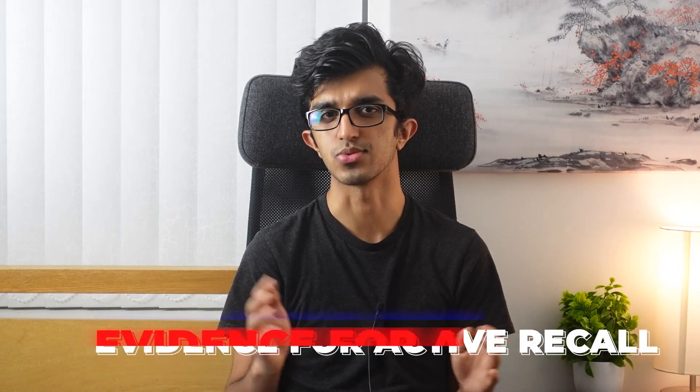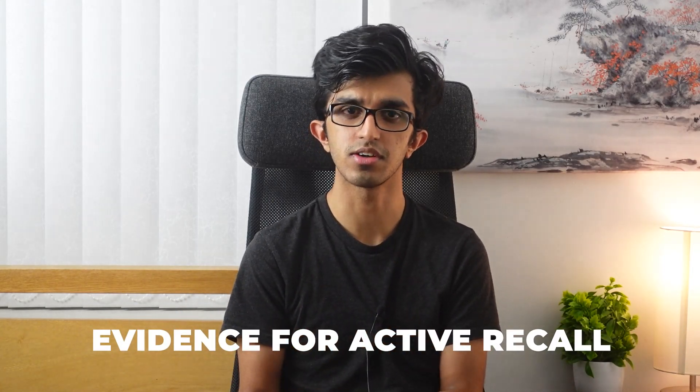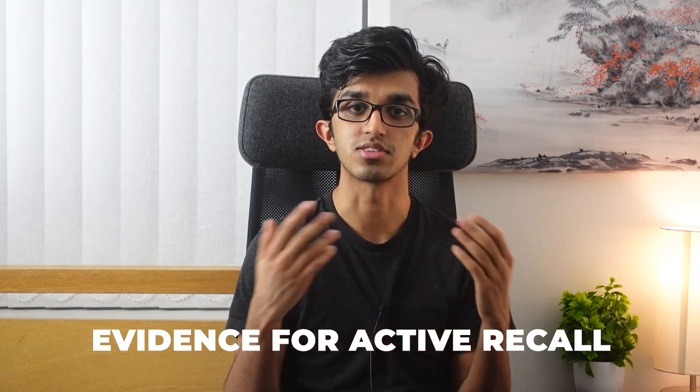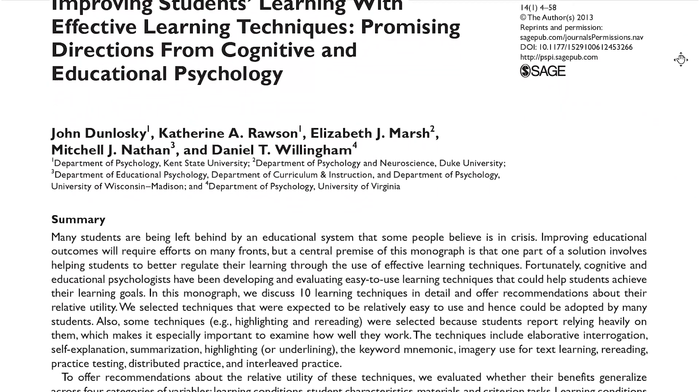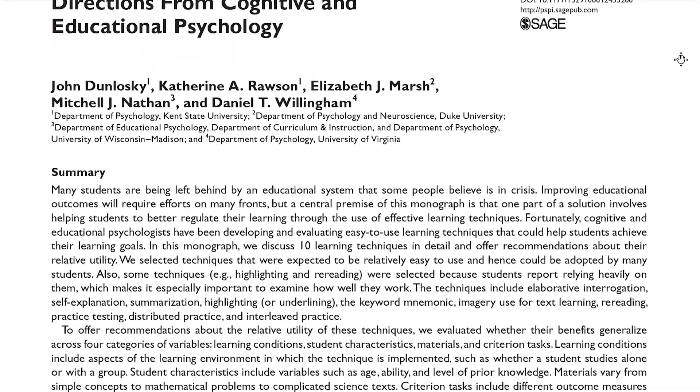There have been hundreds of studies which have looked into the effectiveness of active recall. Fortunately, instead of reading all the studies ourselves, researchers from a research review have read more than 120 papers on active recall for us. They said that most of the papers came to the same conclusion: that active recall is an incredibly powerful studying technique.